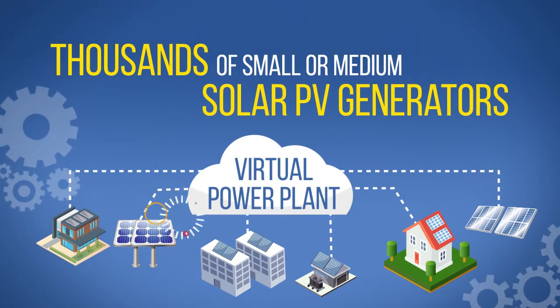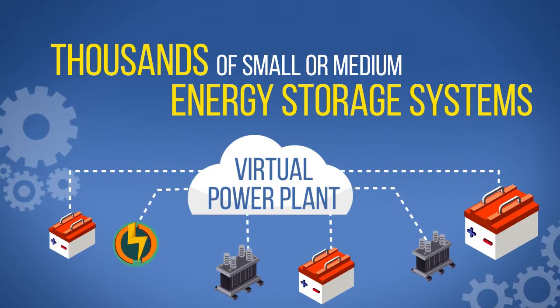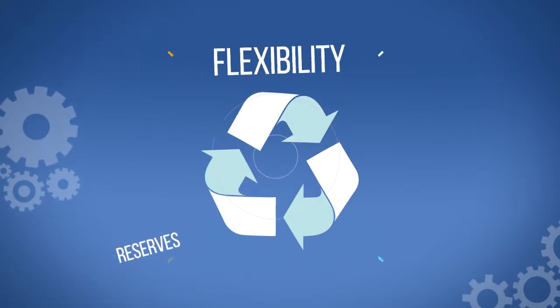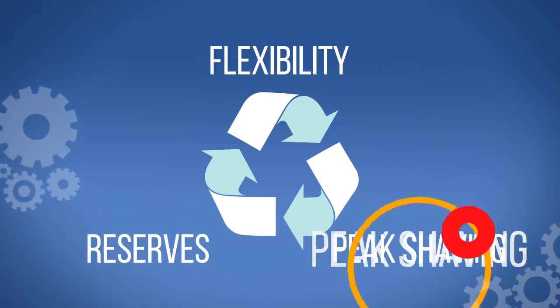Such a system can represent thousands of small or medium solar PV generators, energy storage systems, and energy-efficient buildings as one entity, which can offer various services to the grid, such as energy flexibility, energy reserves, or peak shaving.